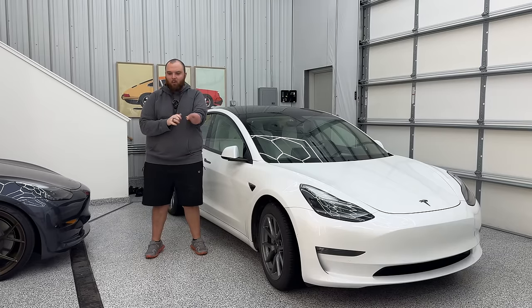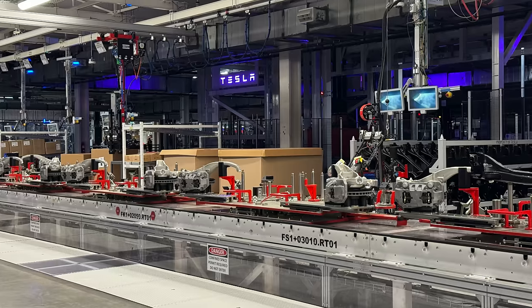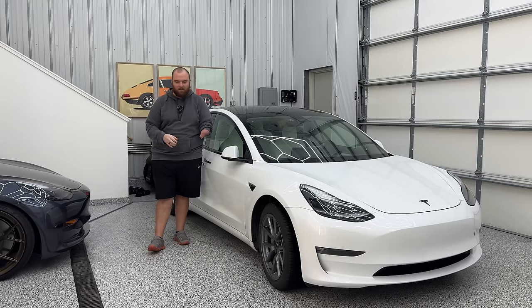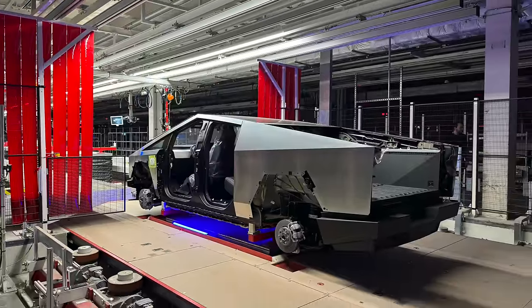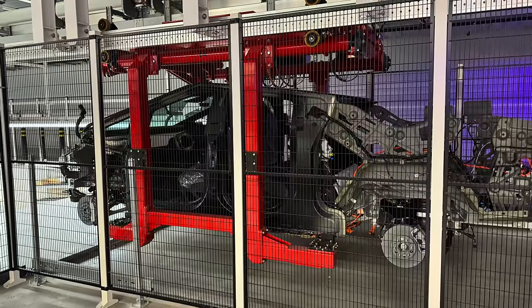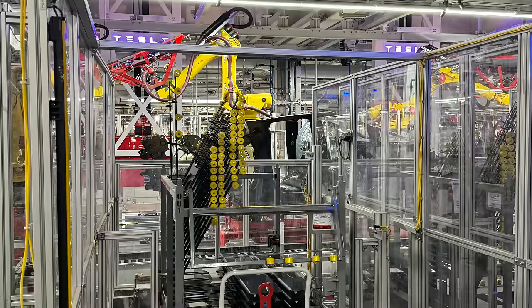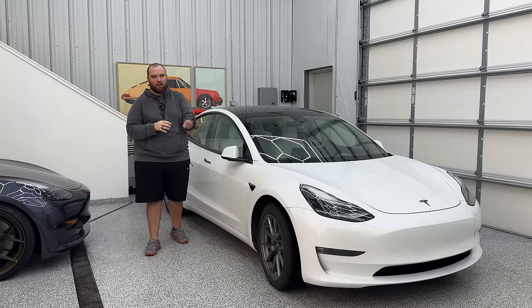We actually got to go to the factory, and one of the coolest parts was walking the Cybertruck production line. I got to say, this is one of the coolest experiences of my life. I love Teslas and so many cars — I'm an enthusiast, not just a brand fan. Seeing how these vehicles are actually constructed, seeing them in different stages — Cybertrucks without any stainless steel panels on them — getting up close with the front castings, rear castings, suspension components, high-voltage systems, and air suspension. We'll overlay some clips so you guys can check those out.